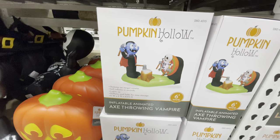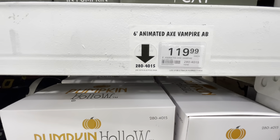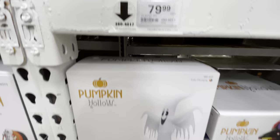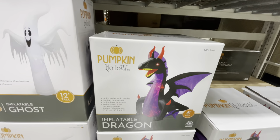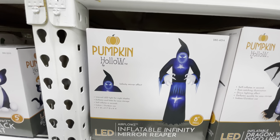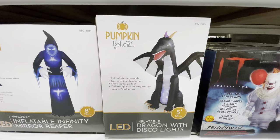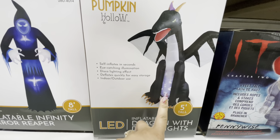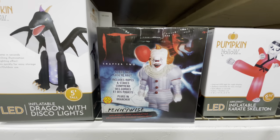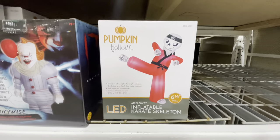There is a skeleton on target and it rotates. Six-foot animated axe vampire — $120 for that. There is a 12-foot ghost inflatable for $80. And then an eight-foot dragon for $150. There is a Grim Reaper guy — $80 for eight feet. And a five-foot dragon with disco lights that move around inside — $60. Then here is Pennywise inflatable — he is six foot and that is $150. A six-and-a-half-foot Kung Fu skeleton for $60.